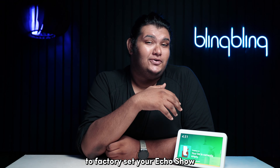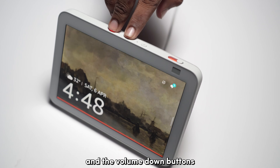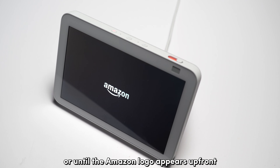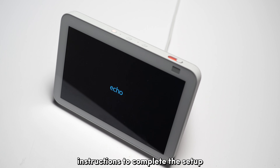To factory reset your Echo Show, all you need to do is press and hold the mute and the volume down buttons for about 15 to 20 seconds, or until the Amazon logo appears. Wait for the device to boot up once again and follow the on-screen instructions to complete the setup.